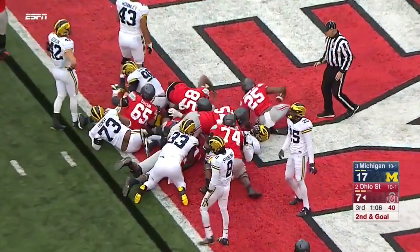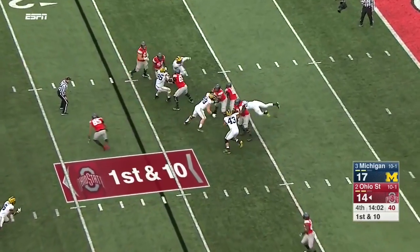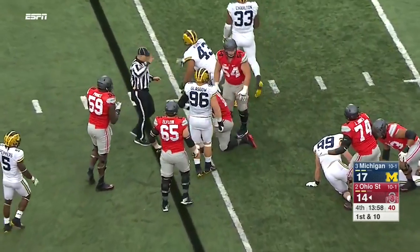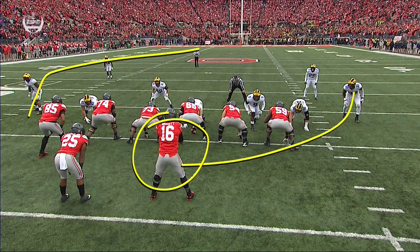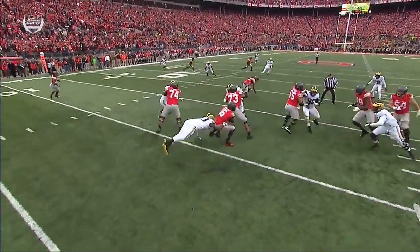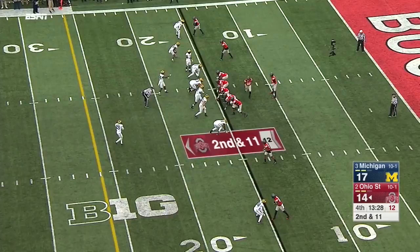Weber dives for Ohio State — his defense can restore order here. Barrett looking to throw has to dodge pressure, can't get away for long, finally sacked on the inside. Good job getting pressure on JT Barrett. But in the background is Curtis Samuel — where is he? They had a linebacker, Ben Gideon, trying to cover him.